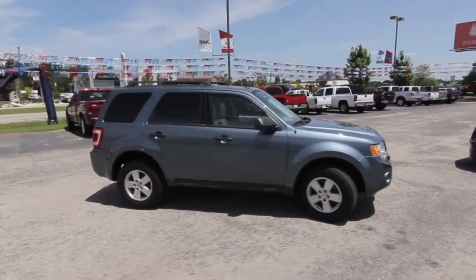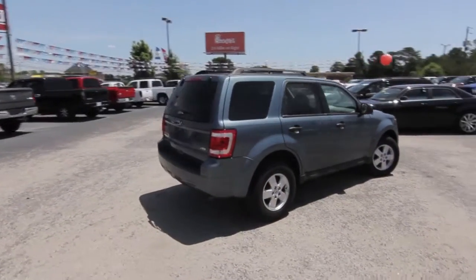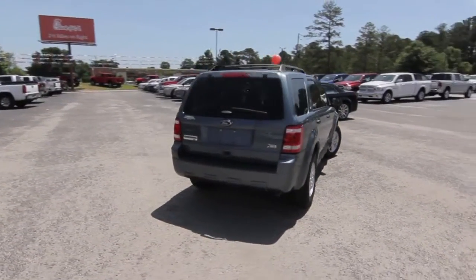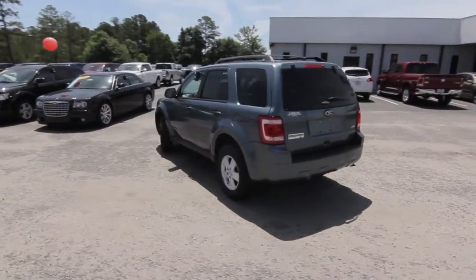This one-owner 2011 Ford Escape XLT has a clean Carfax report, 86,000 miles, a 3-liter V6 engine with a 6-speed automatic transmission.